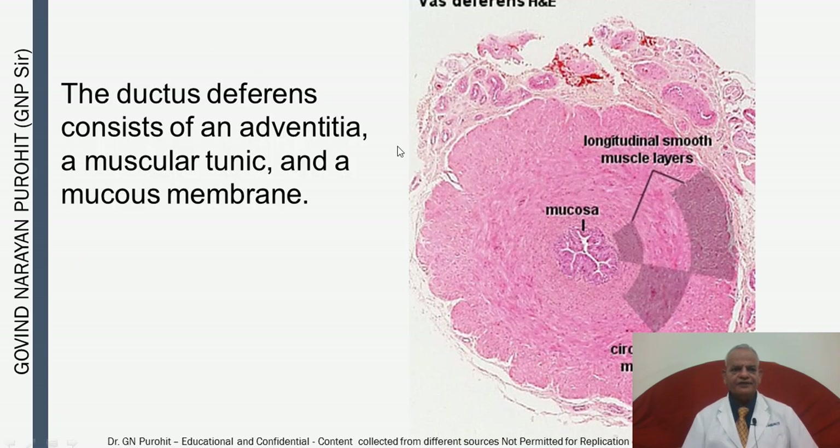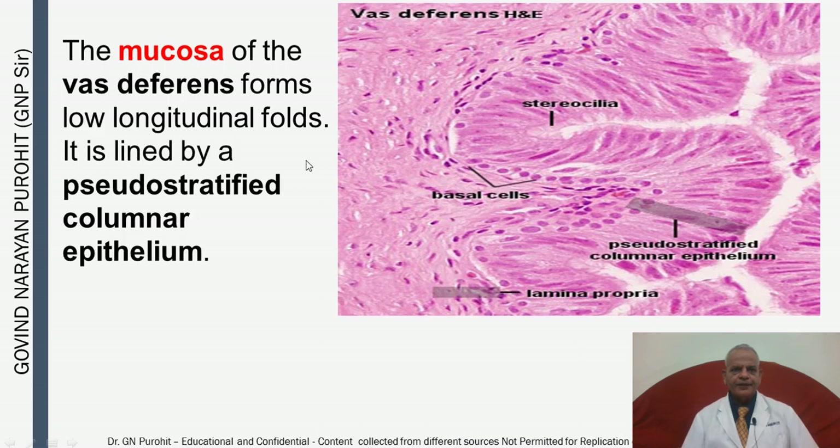The ductus deferens consists of three layers: an adventitia, a muscular tunic with longitudinal and circular muscles, and a mucous membrane. The mucosa of the vas deferens forms low longitudinal folds and is lined by pseudostratified columnar epithelium with stereocilia.